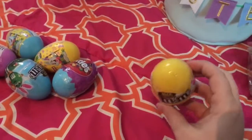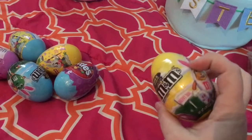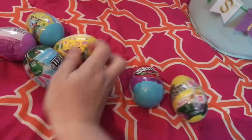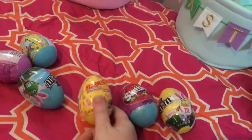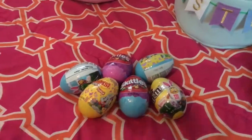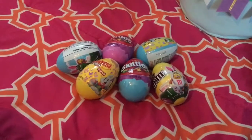We have some of these — there's one for M&Ms, one for Skittles, and then one that is Starburst. So there's one of each, and they're each going to get one of each in their basket. Then they have a couple of eggs in their baskets. And that is it for the candy.